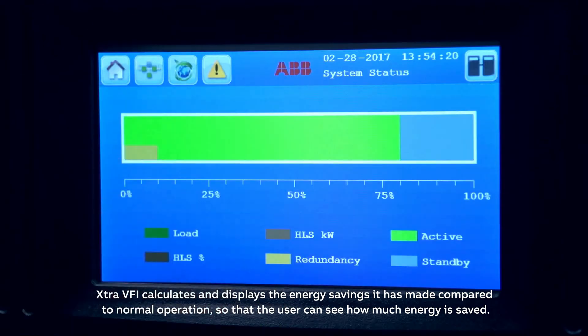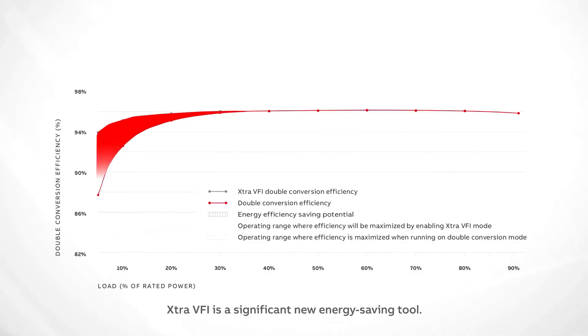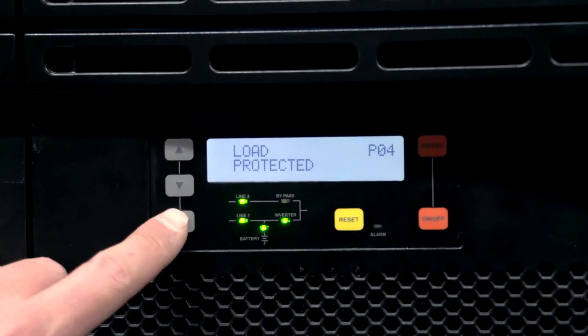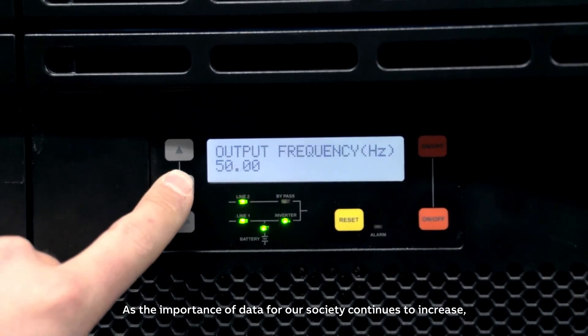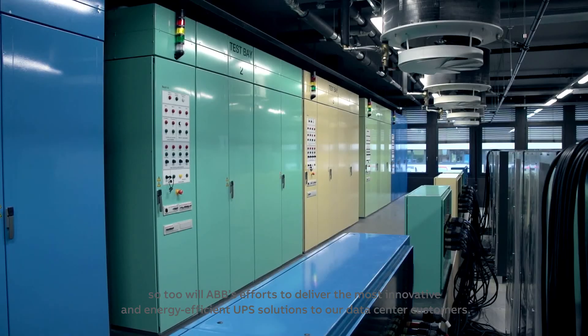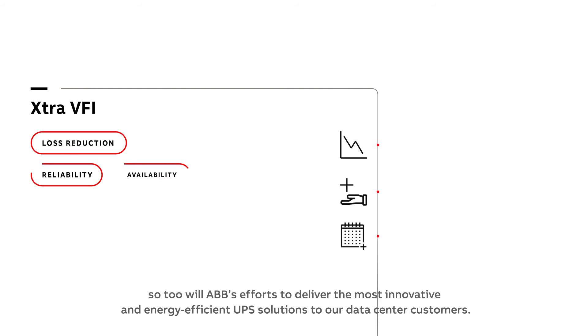Extra VFI calculates and displays the energy savings it has made compared to normal operation, so that the user can see how much energy is saved. Extra VFI is a significant new energy saving tool. As the importance of data for our society continues to increase, so too will ABB's efforts to deliver the most innovative and energy-efficient UPS solutions to our data center customers.